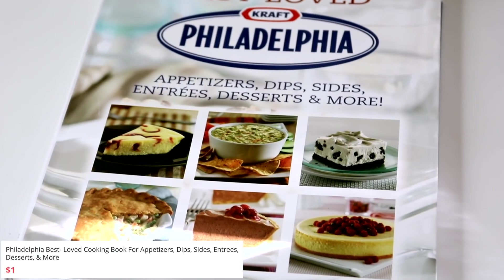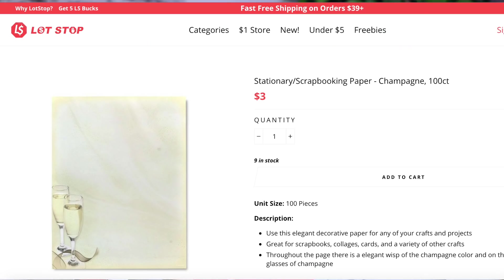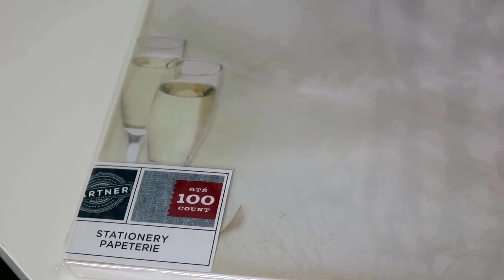If you remember my last haul, I had a book. This time I was able to find this Kraft Philadelphia best loved recipes book — it has appetizers, dips, sides, entrees, desserts, and more. I'm really excited to open this up and see what I can find. Here is some stationery with champagne flutes on it — it almost looks like it would be meant for a wedding section. It's 100 sheets of paper, so this is going to be perfect for DIYs and crafts.